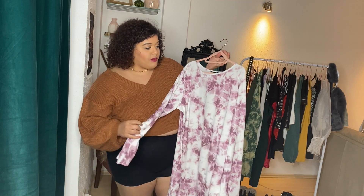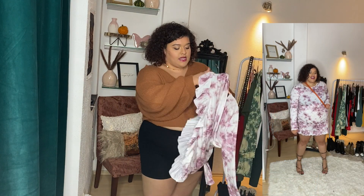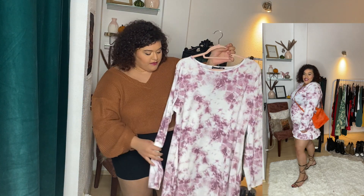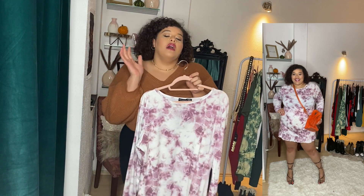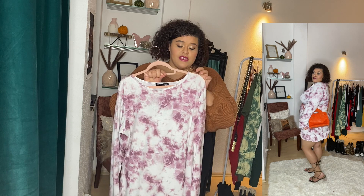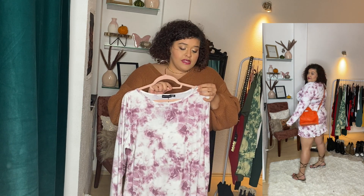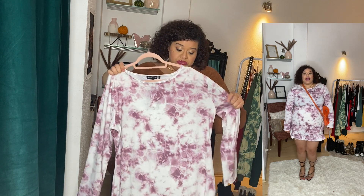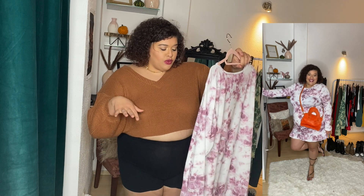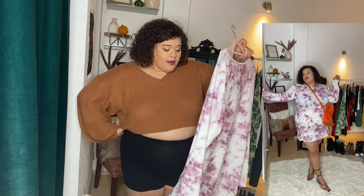This next piece is honestly probably my favorite from this haul — a cute little bodycon dress from Pretty Little Things, size 22, polyester and elastane. As you can see in the clip, it has a cute ruffle detail at the bottom. I love it! One thing I noticed now is there's a tiny tear at the top that I didn't see before trying it on. It is also a tad see-through, so you'll want to wear nude undergarments with it, but overall it's super cute.